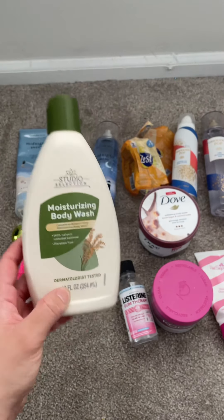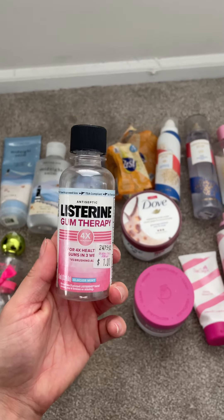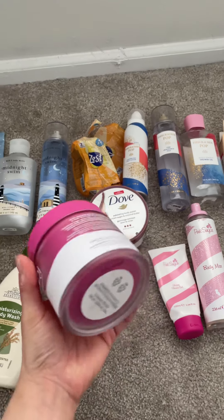I used up this moisturizing body wash — all finished. That was from Dollar General. I also used up this Listerine gum therapy mouthwash. Took that to work and finished it.